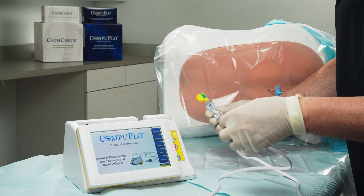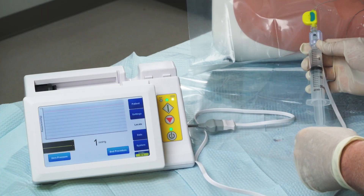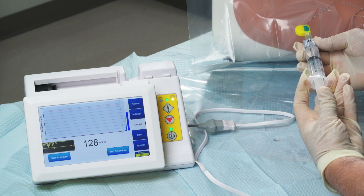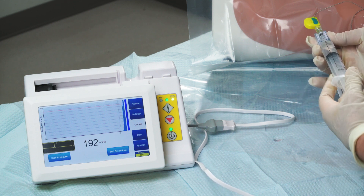CathCheck quickly and objectively confirms optimal epidural catheter placement within one to two minutes, as compared to the 20 to 40 minutes it typically takes. CathCheck can increase provider effectiveness, reduce time spent on catheter troubleshooting, and ultimately improve patient satisfaction.